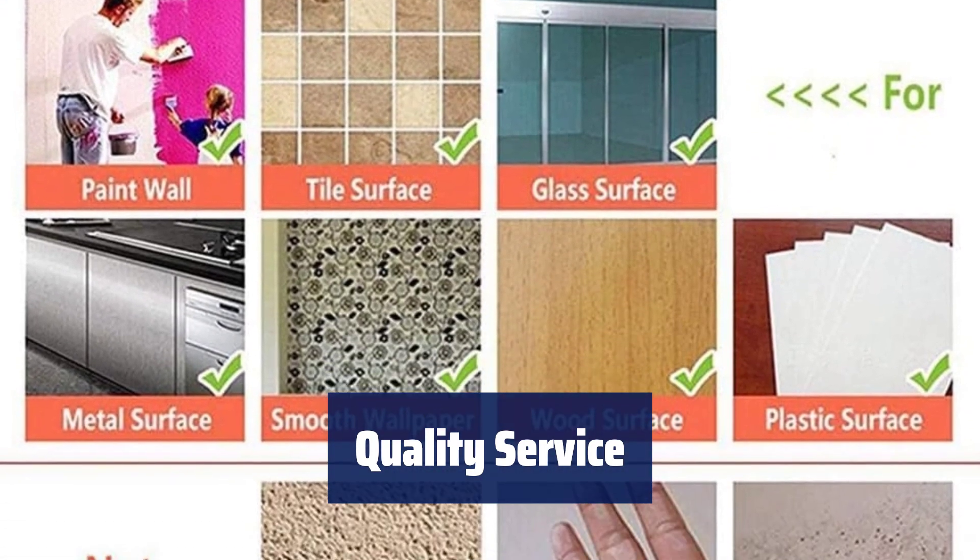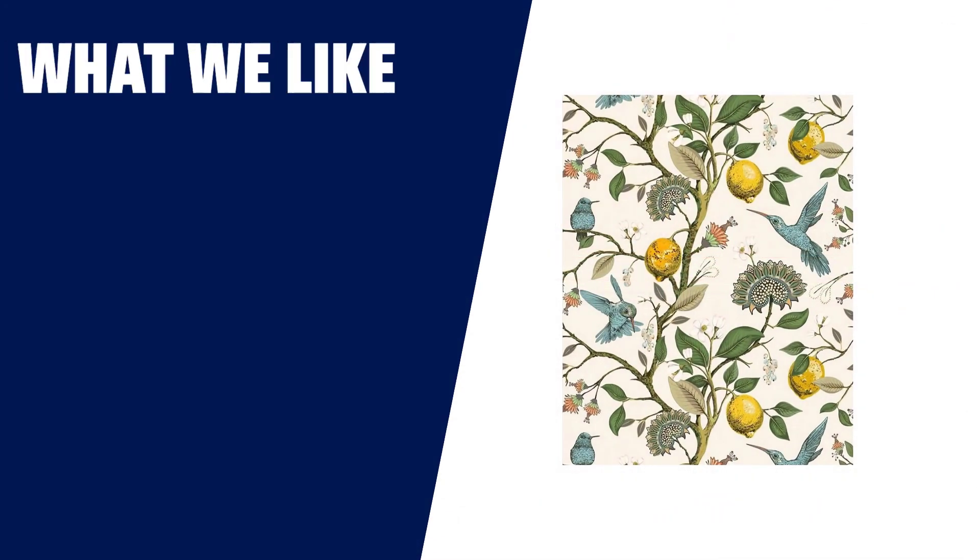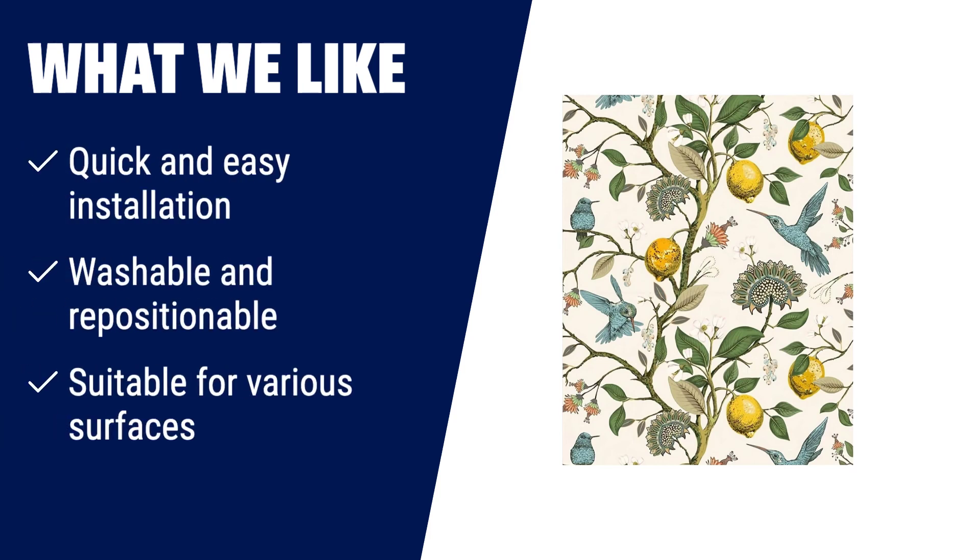High quality wallpapers and customer service — contact us anytime for assistance. What we like: if you are looking for a peel and stick wallpaper that is quick and easy to install, washable and repositionable, and suitable for various surfaces, you should consider this one. It is perfect for walls, cabinets, drawers, countertops, bookshelves, closet shelves, doors, stairs, windows, and kitchen areas.